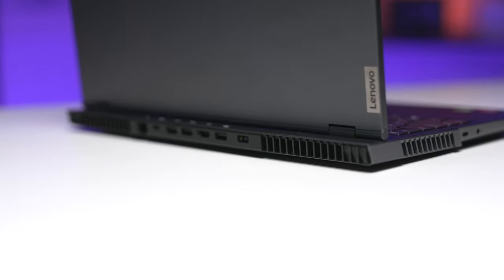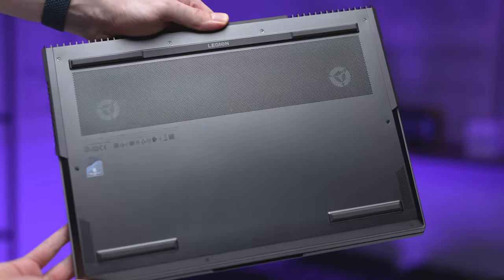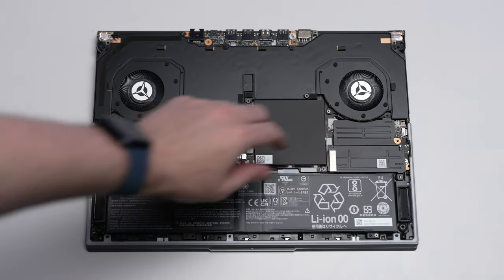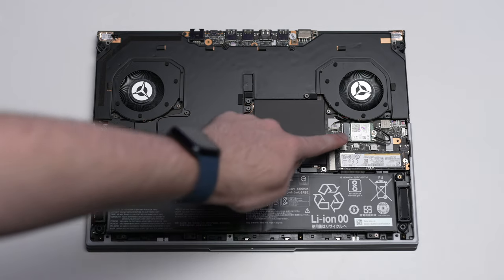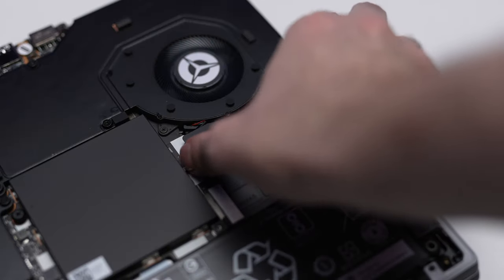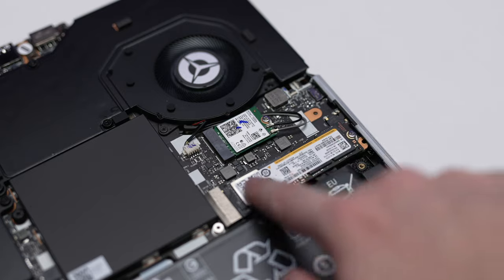For cooling, the hot air is exhausted out the back and side vents, and if you flip it over you can see the cold air intake on the bottom. Inside there's a vapor chamber and it's as effective as it looks — more on that later. While inside the chassis, you can actually upgrade the RAM, the Wi-Fi 6 card, and there are two different NVMe SSD slots for upgrading or adding more storage, so that's a big thumbs up for upgradability.